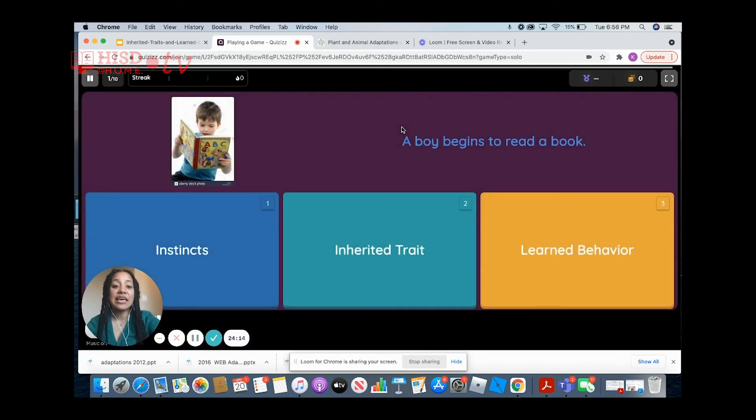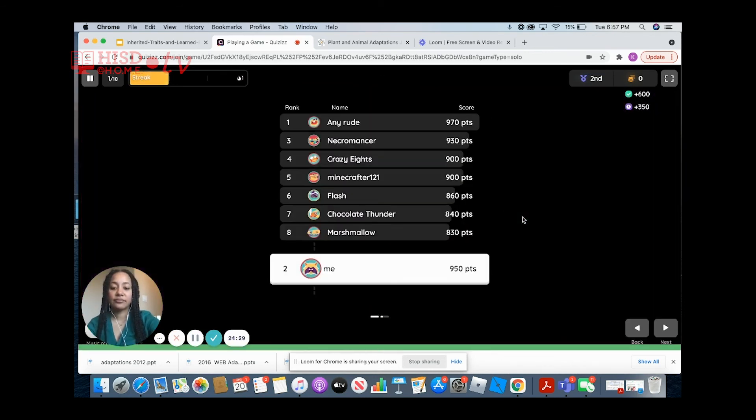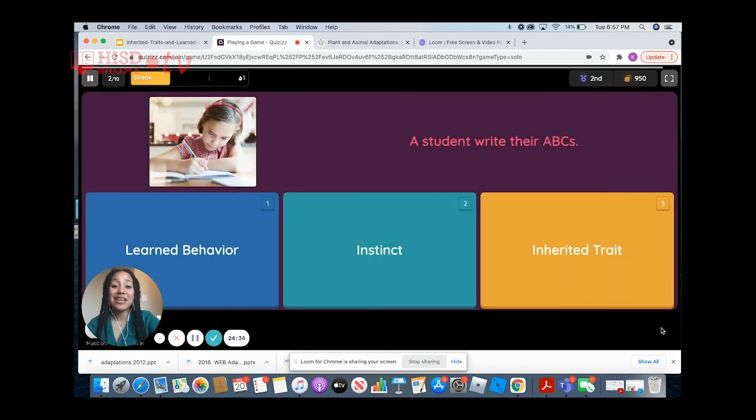This first statement says a boy begins to read a book. Is this an instinct, an inherited trait, or a learned behavior? Yes, it is a learned behavior. The next one says a student writes their ABCs. Just like reading a book, writing your ABCs is a learned behavior.